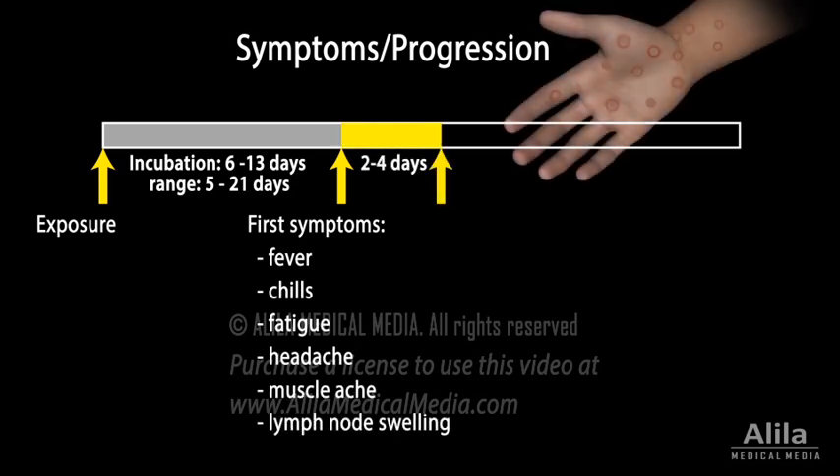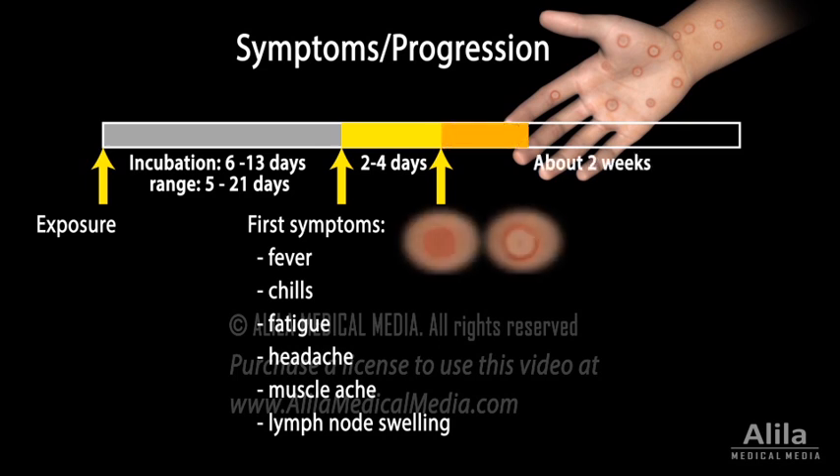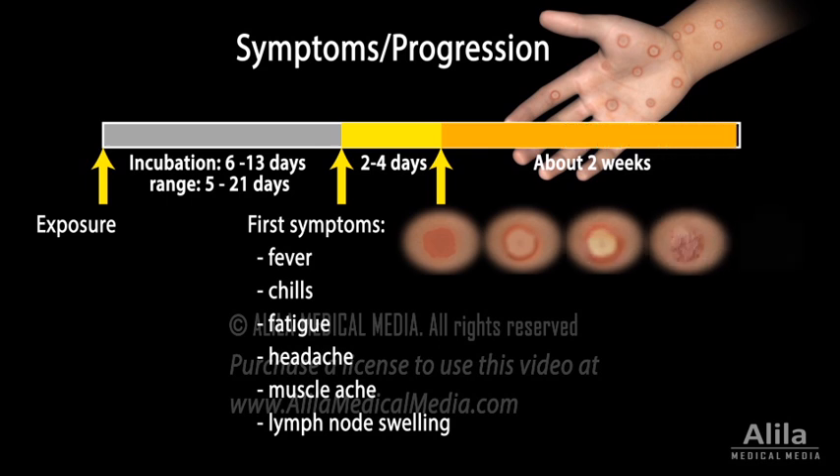A couple of days later, a skin rash appears at the site of the primary infection and spreads throughout the body, including palms and soles. Within the following two weeks, the rash progresses from flat or raised lesions to blisters filled with pus, which then crust over and fall off. These lesions can be extremely painful and itchy.